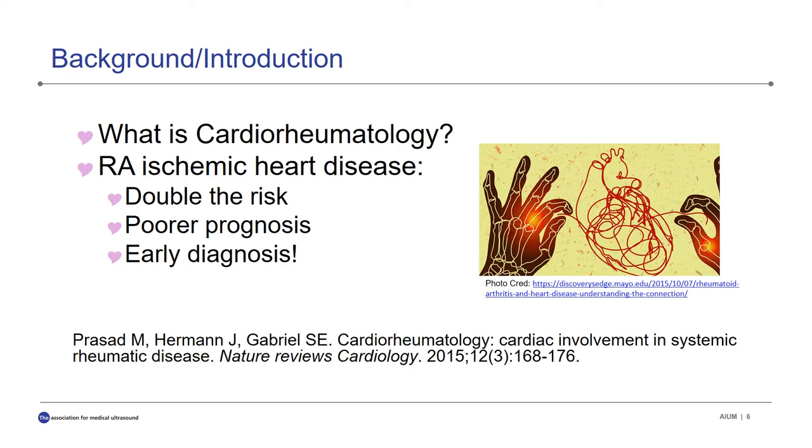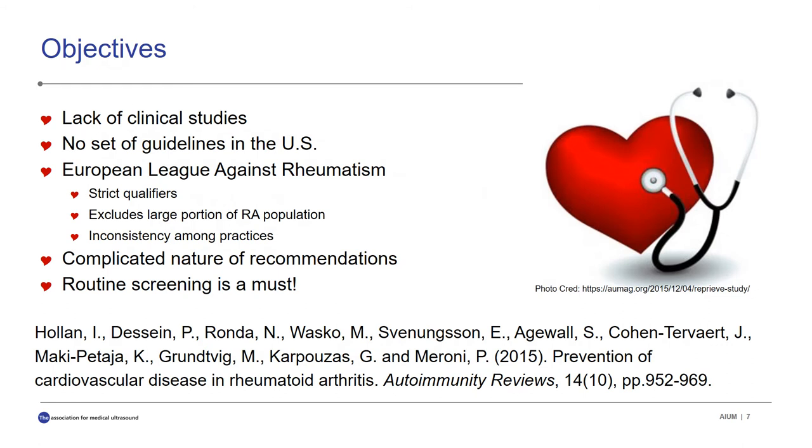What's more, the risk of cardiovascular disease is not only greater for RA patients, but the prognosis has been found to be poorer. Because of the increased mortality and morbidity, the authors stress the importance of early diagnosis and treatment. Holland et al. suggests that a lack of clinical studies has left open the question of how best to assess and reduce risk of cardiovascular disease in rheumatoid arthritis patients. Numerous recommendations exist, but no single ideal clinical course of action has yet to be identified by health professionals.